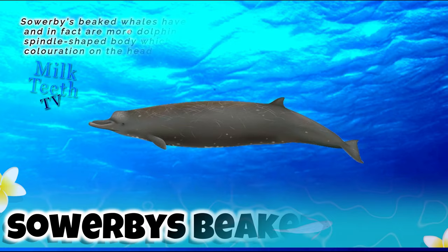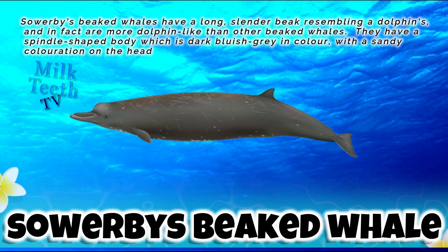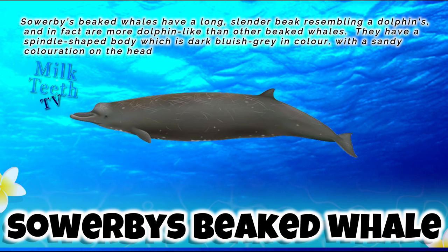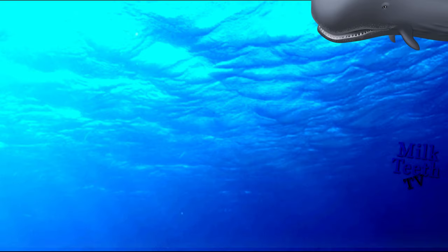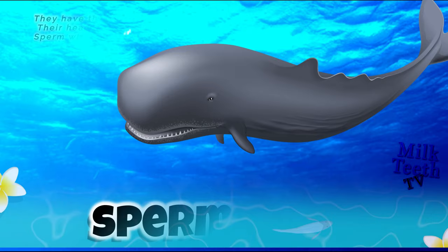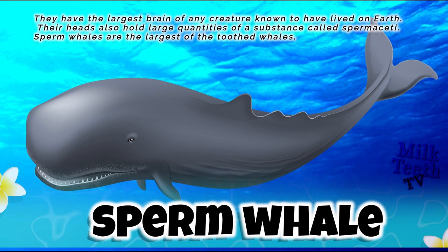Sowerby's beaked whales have a long slender beak resembling a dolphin's, and are in fact more dolphin-like than other beaked whales. They have a spindle-shaped body which is dark bluish-gray in color with a sandy coloration on the head.